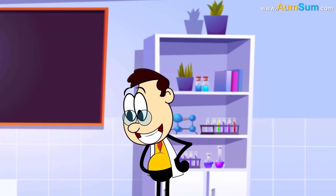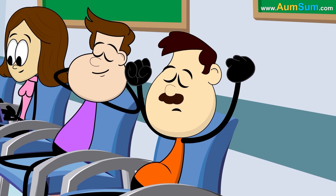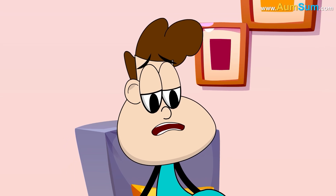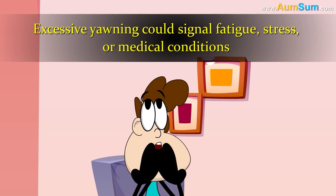Some think yawning helps regulate body temperature or keep us alert. It's also contagious — seeing, hearing, or thinking about yawning can trigger it. While mostly harmless, excessive yawning could signal fatigue, stress, or medical conditions.